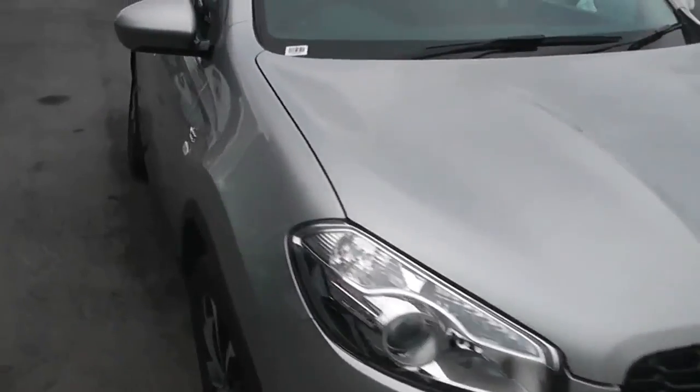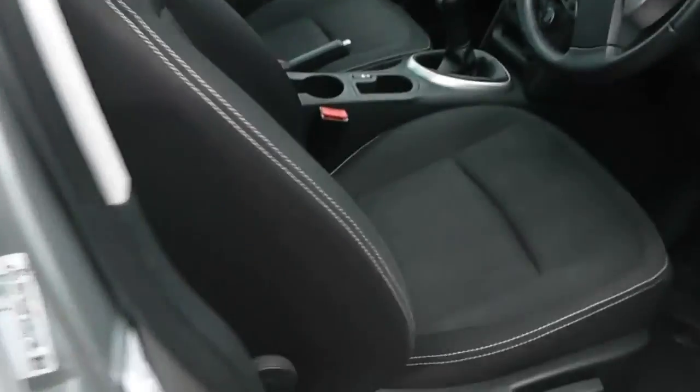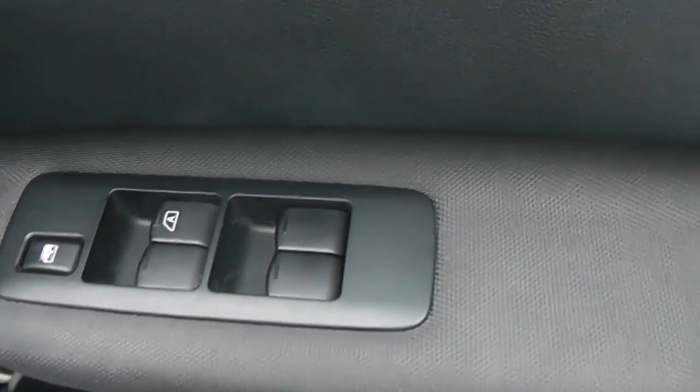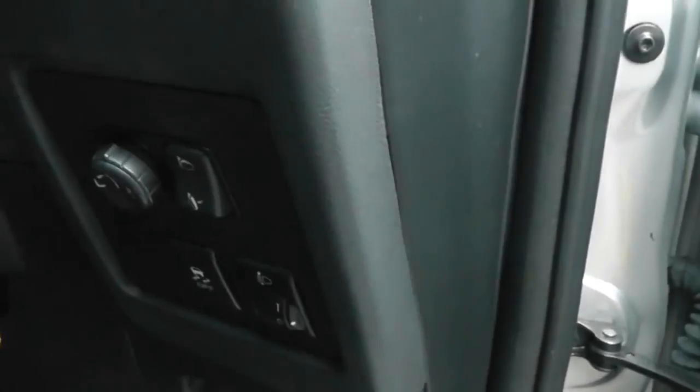So if we take a look now at some of the interior features on the Qashqai, as you can see the seating is of a black stitched fabric design. There's also the black fabric and plastic finish on the doors and the dashboard. The car comes with full electric windows and mirrors, as you can see.